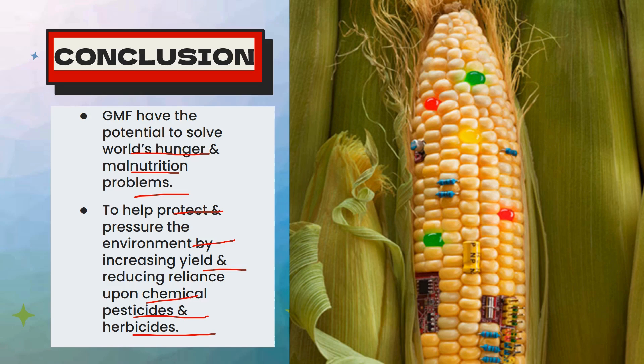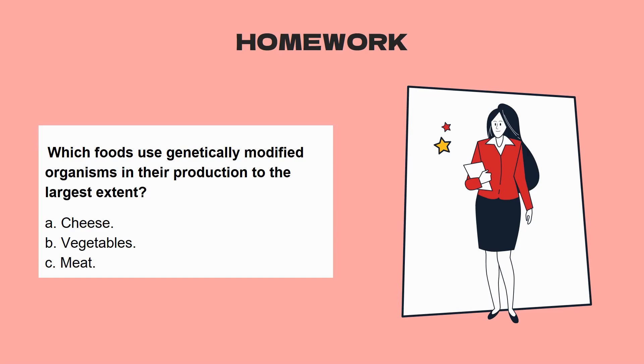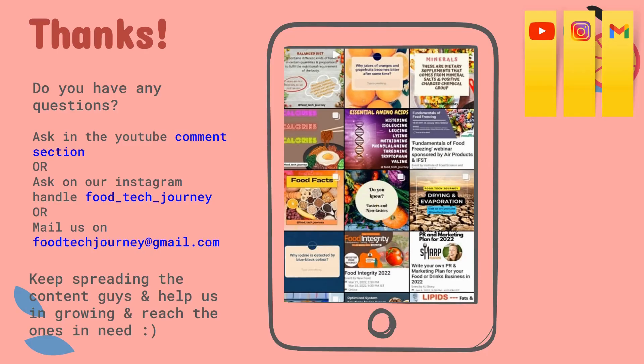Now, time for some homework. Here is a question for you: which food uses genetically modified organisms in its production to the largest extent? The options are cheese, vegetables, and meat — do comment your answer in the comment section. If you have any doubts, you can reach me on my Instagram or YouTube handle, or email us at foodtechjourney@gmail.com. Keep spreading the content and help us grow and reach those in need. Thank you very much for watching the video.